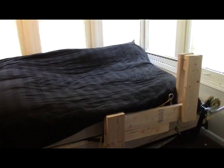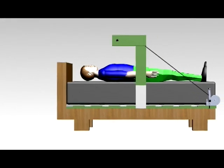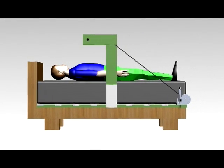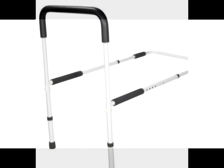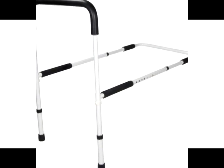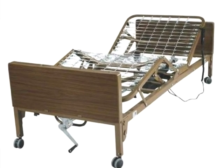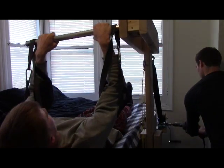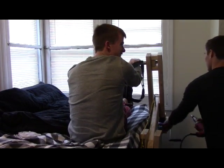Our engineers worked tirelessly to create a minimalistic design that was still stable and secure. The underbed frame utilizes the weight of the mattress and individual to support the lever arm and winch. Current products on the market, such as the bed helper or manual care adjustable bed, still require a high amount of strength from the individual as well as the caretaker. The Rise Assist utilizes mechanical systems to reduce the required power output from both individuals.